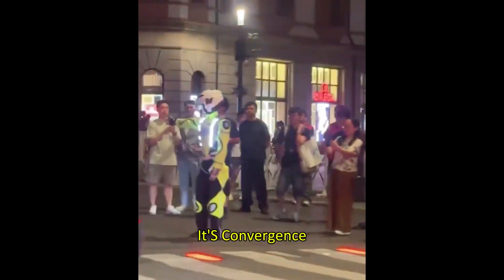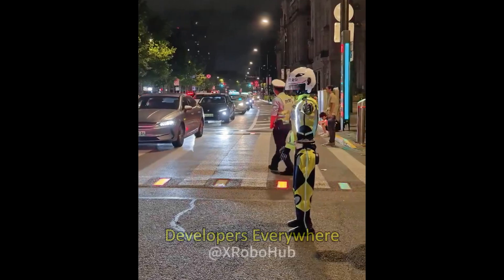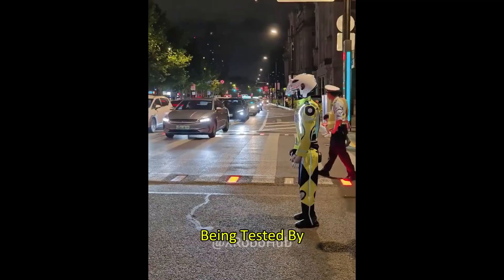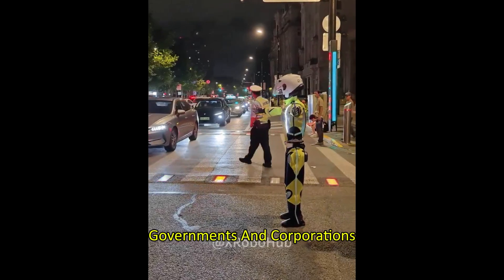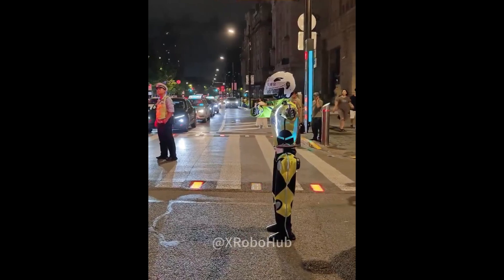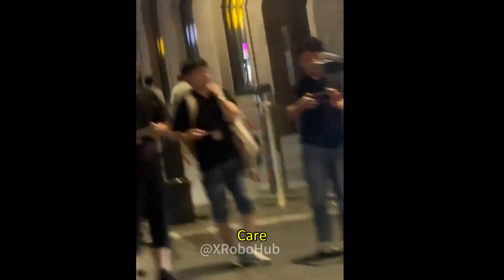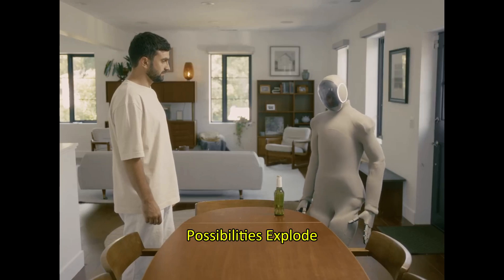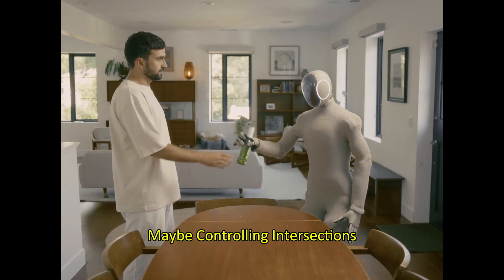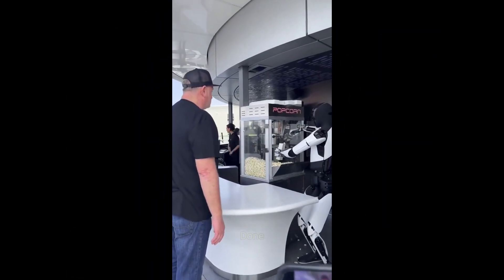A few years ago, humanoids were clumsy lab demos. Now they're showing up in daily life, guiding traffic in one of the world's largest cities. This isn't coincidence — it's convergence. One side is accessibility: robots like the R1 reaching developers everywhere. The other is deployment: real-world use cases being tested by governments and corporations. When affordable humanoids get into the hands of people building real applications — traffic control, elder care, logistics, teaching — the possibilities explode. Today it's cartwheels; tomorrow it's controlling intersections, patrolling malls, or helping patients in hospitals.